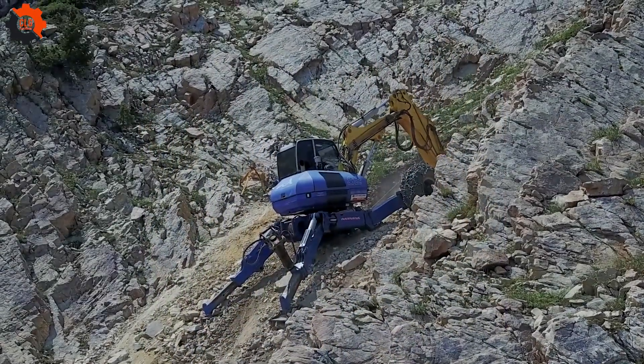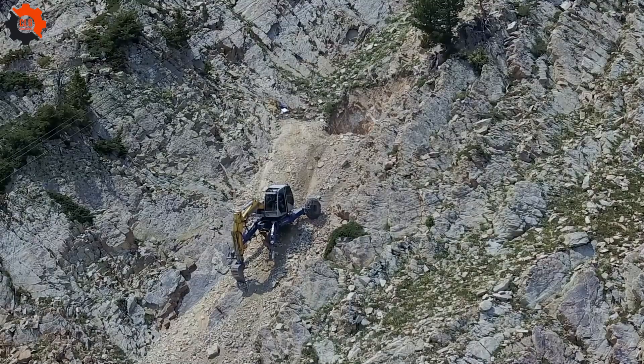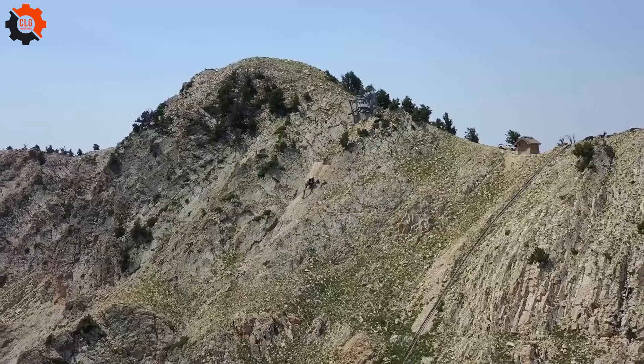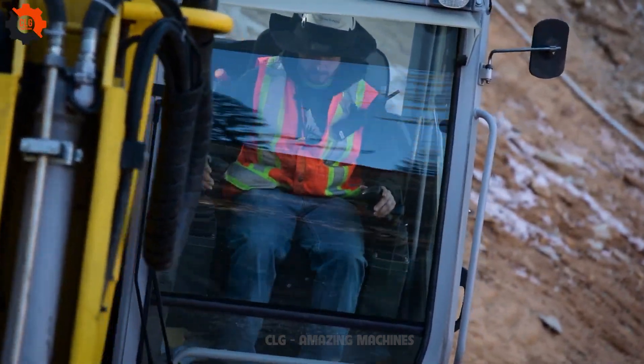This crane looks just like a spider effortlessly scaling sheer rock faces without batting an eye. It's truly the bee's knees of machinery, demonstrating an ability to navigate the trickiest terrains as smooth as silk. Proving that when it comes to conquering heights, it's in a league of its own.